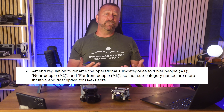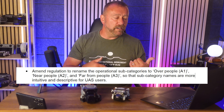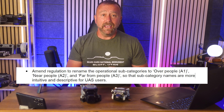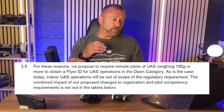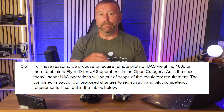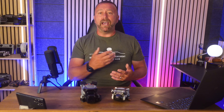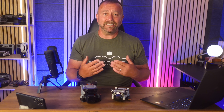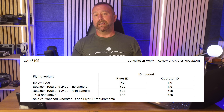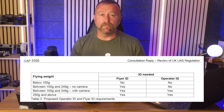Another good point is renaming the subcategories of flights: A1, A2 and A3 will now be known as 'over', 'near' or 'far away from people' — all good stuff. Also good in my opinion is the new requirement for all people flying small drones over 100 grams to obtain a flyer ID by completing the free flyer ID test. I've always thought it was crazy to have to pay your annual £12 or so to register as an operator for sub-250-gram drones but not have to take any online test that teaches you the basics of how and where to fly.